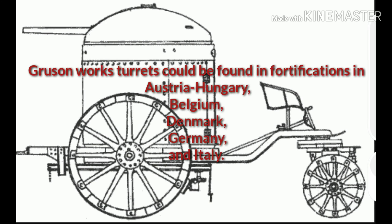The Gruson Company made armored turrets primarily, and then they came up with the idea of a mobile armored turret.